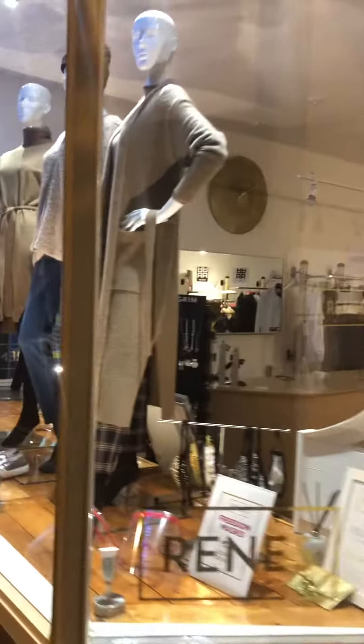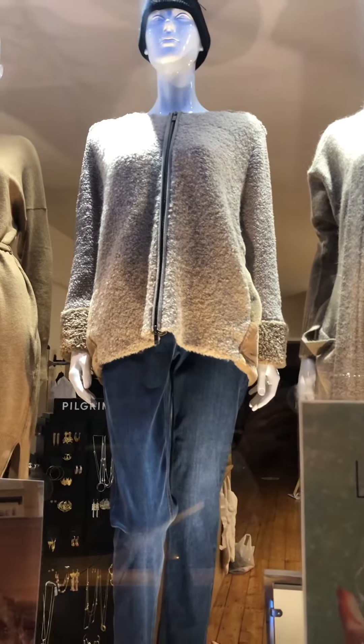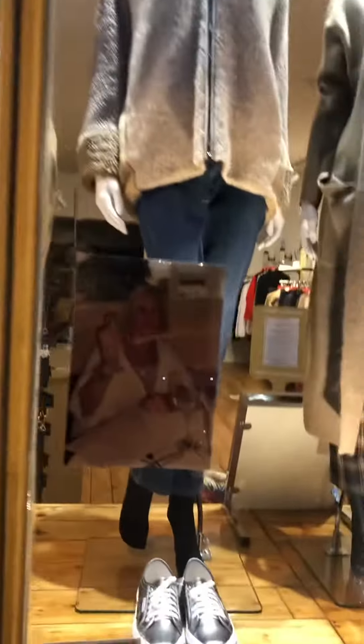The other window is French Connection, and we've got this lovely long cardigan. We've actually got Riani in the middle — it tones in nicely. It's a nice café latte colour and a lovely long tunic-stroke-dress.